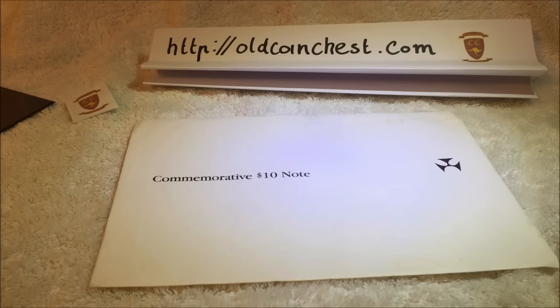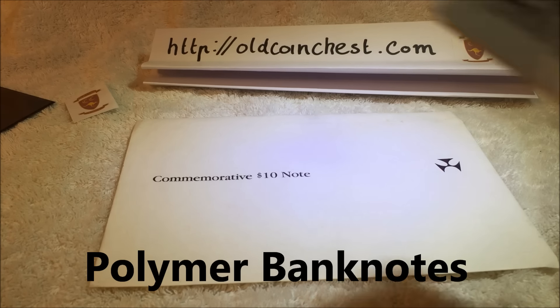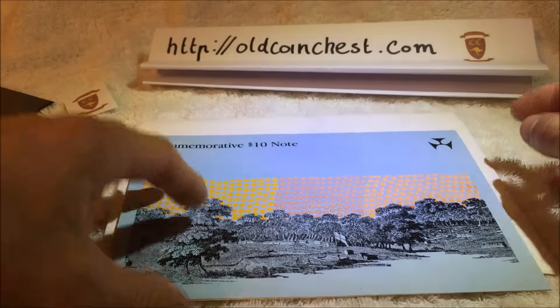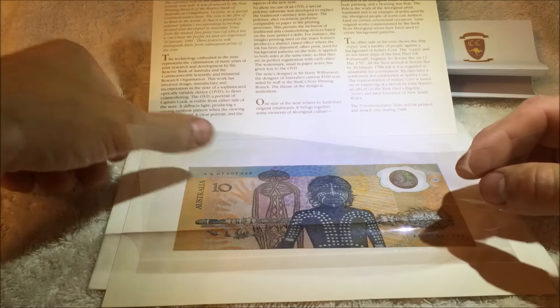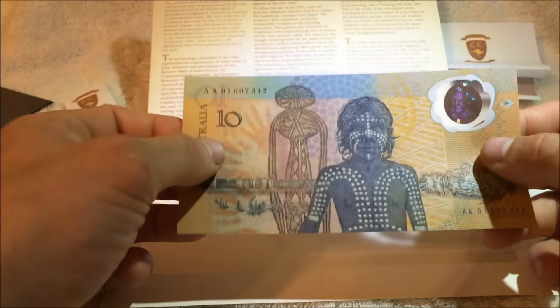Hello, welcome to our Old Coin Chest video. Today we're going to talk about polymer notes. The first ever polymer note was released by Australia — it was a ten dollar note, and it came out in this blue folder and features the Aboriginal on the front.